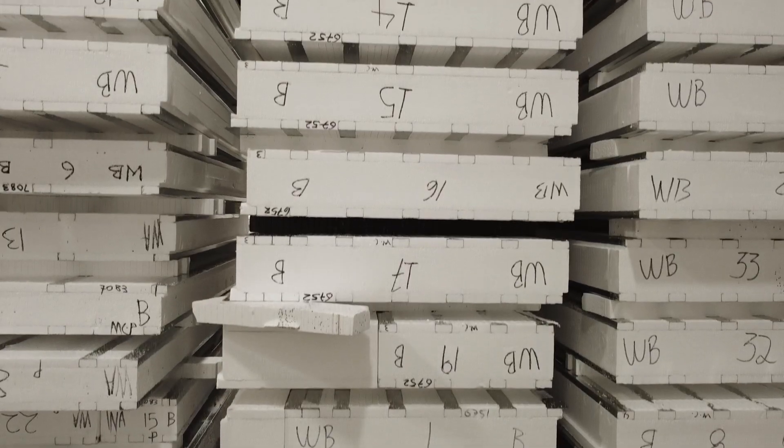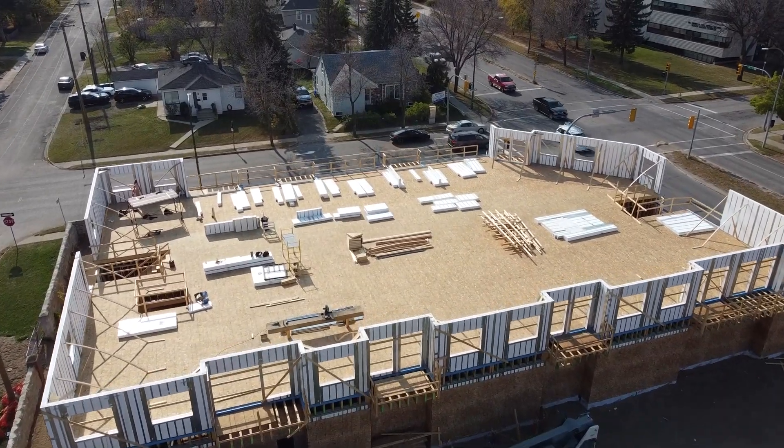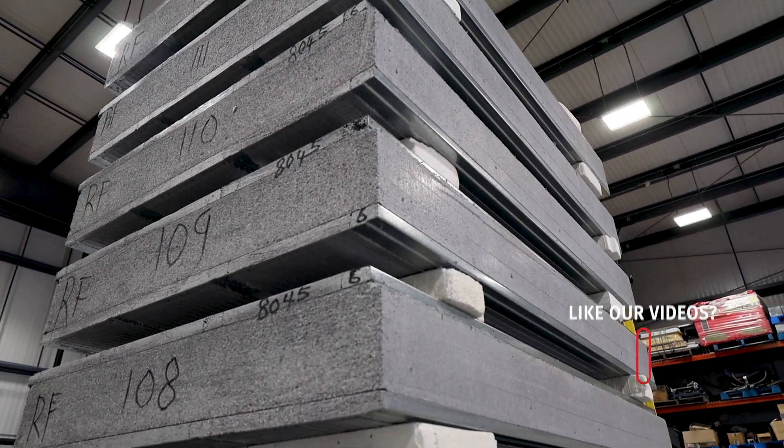We are excited to announce a second material option for our ice panel core. Our standard offering is expanded polystyrene, known as EPS, and now a premium option: graphite polystyrene, or GPS for short.